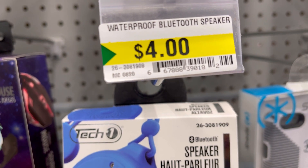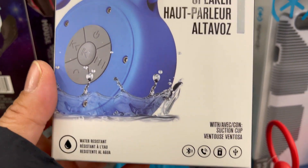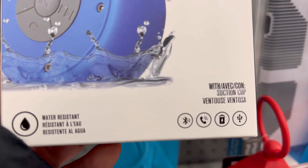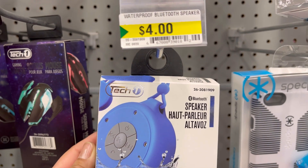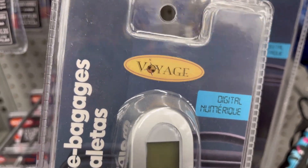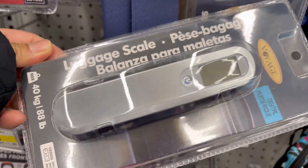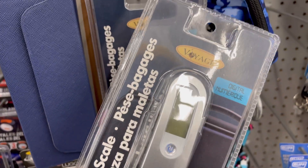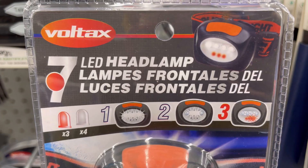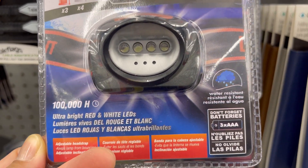Water resistant Bluetooth speaker for four dollars. Digital luggage scale for four dollars. Water resistant LED headlamp for four dollars.